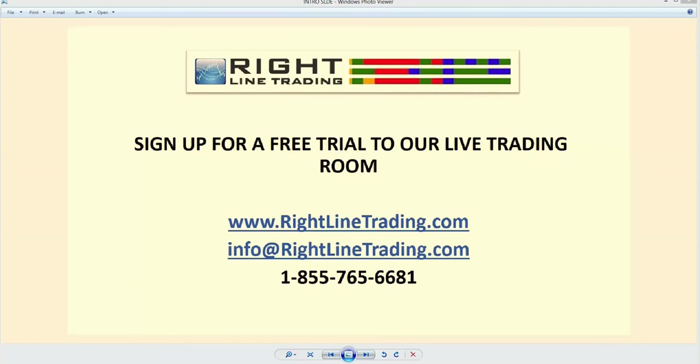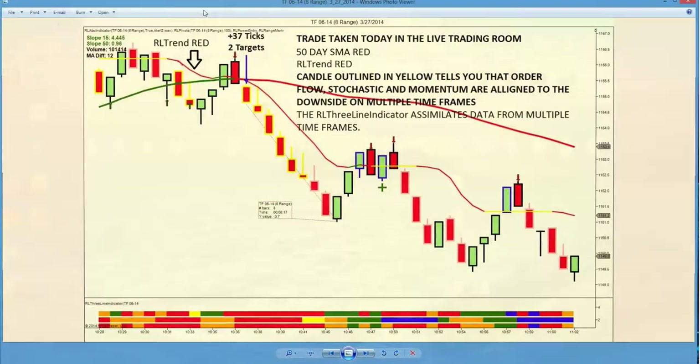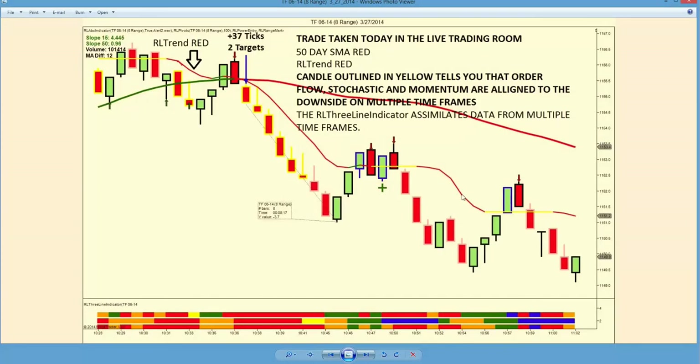I wanted to show you just one other slide before we get into the presentation of our trading room today, and I just wanted to show you a little bit more about the mechanics of our trading.